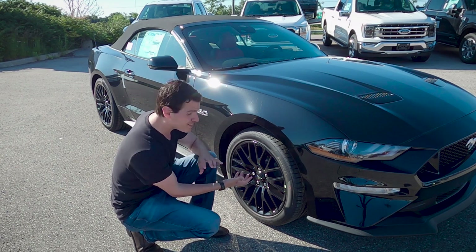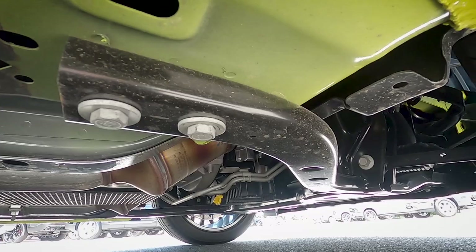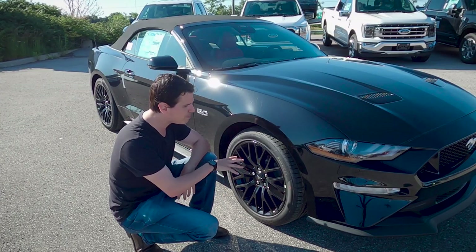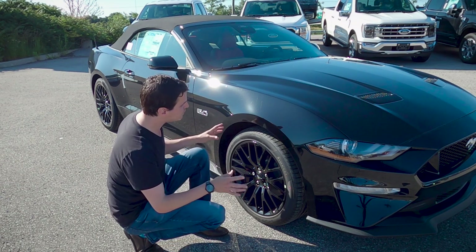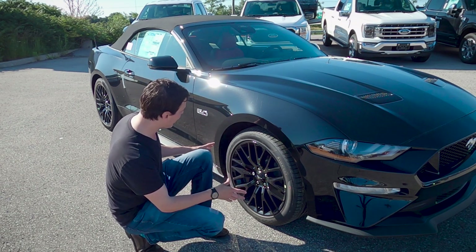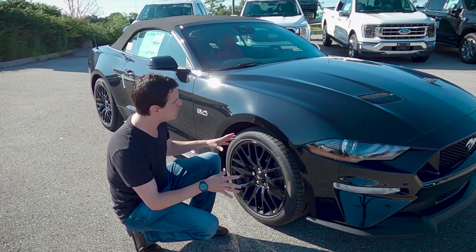Underneath inside of the performance package it's going to have the K-brace, the rear anti-sway bar, and a few other things. But at the same time, inside of the performance package we've got this beautiful Pirelli P Zero tire. It's a 19-inch and it's absolutely beautiful.